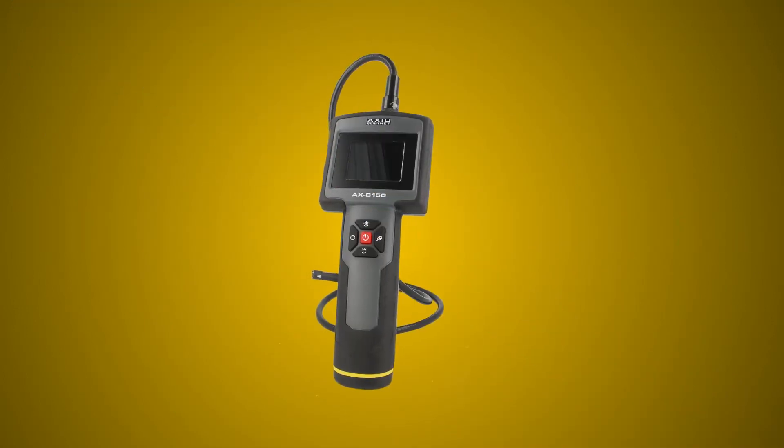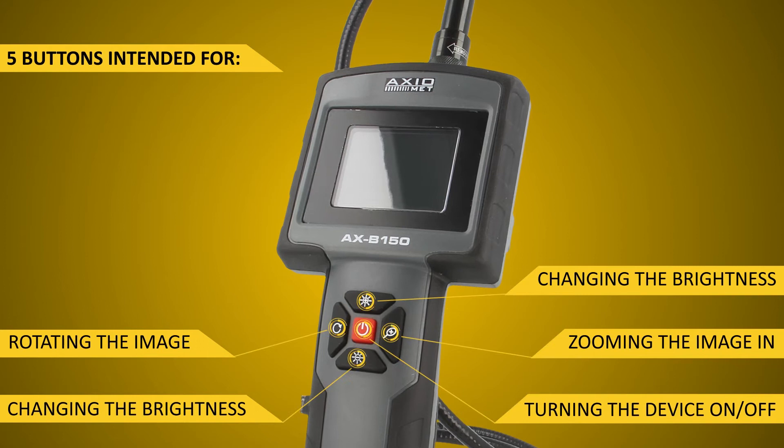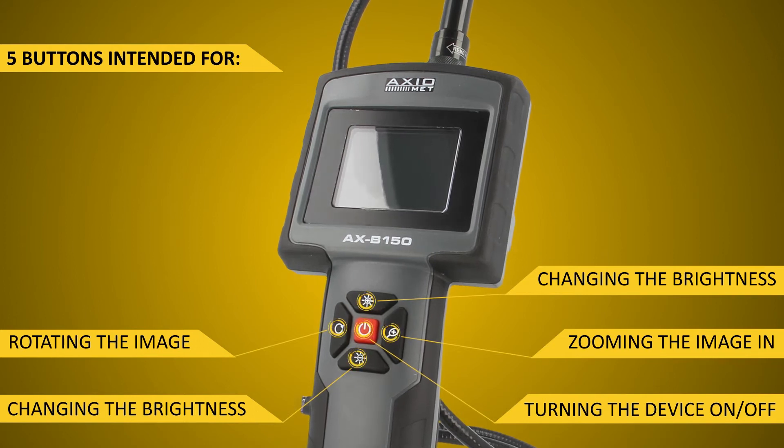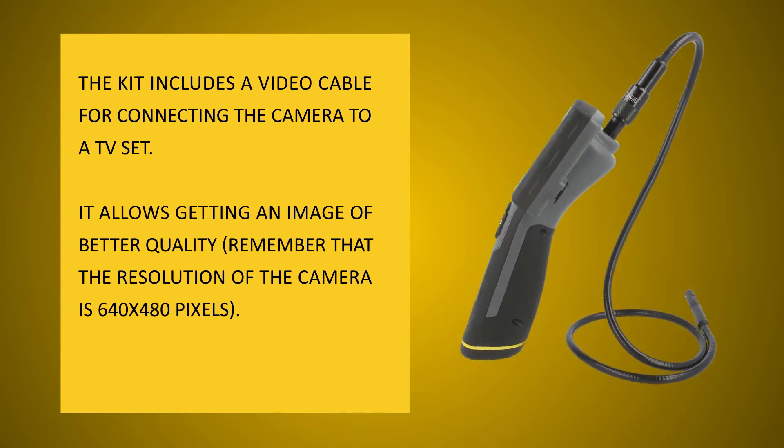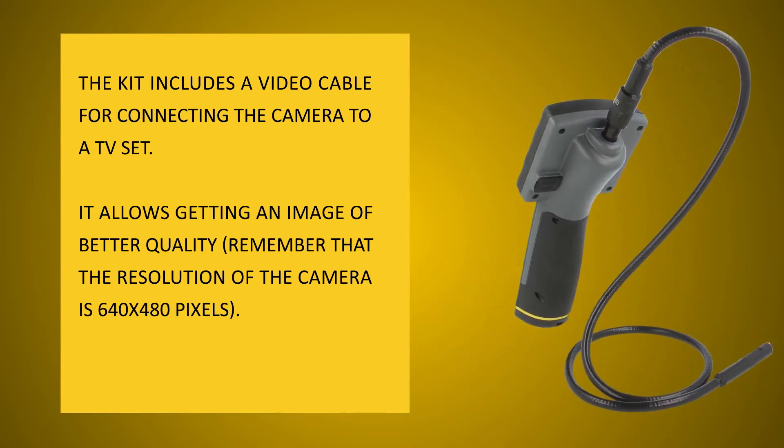A lightweight and convenient inspection camera features a 2.4 inch LCD display. The image can be seen not only on the display but also transferred via USB interface and TV out.